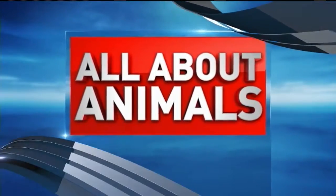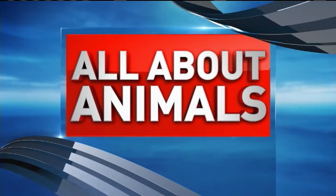Welcome back. It's time for All About Animals. We're here with Ron from Petland Iowa City and he's brought some little babies for us. We're talking about flea and tick prevention today.